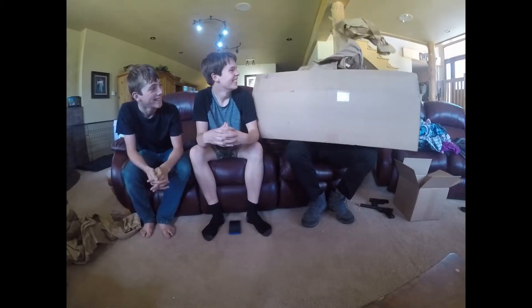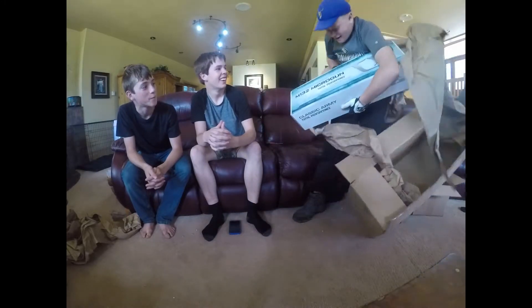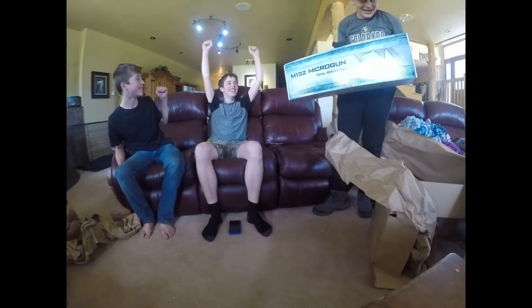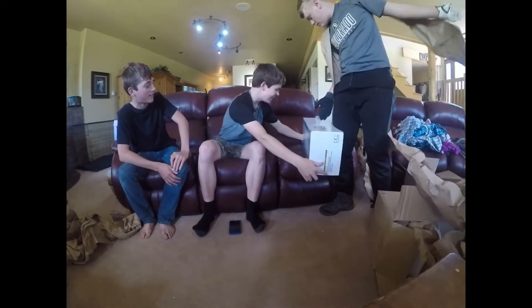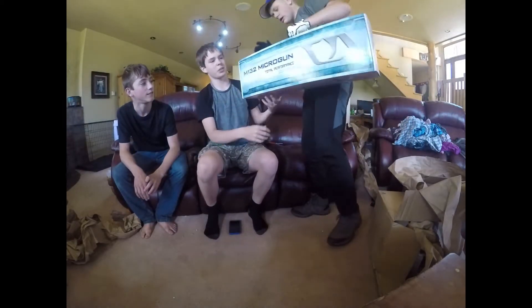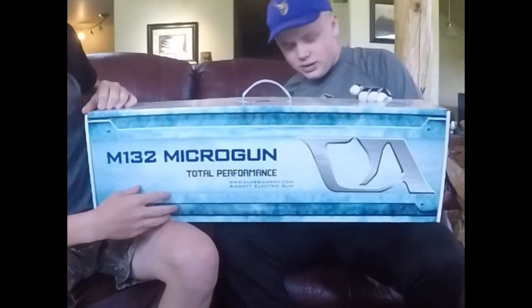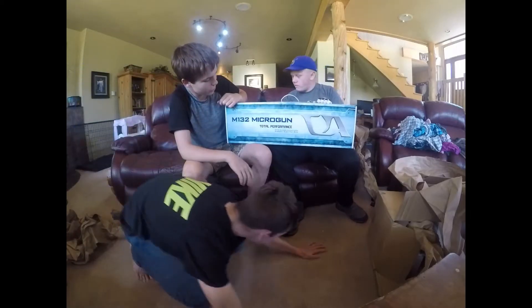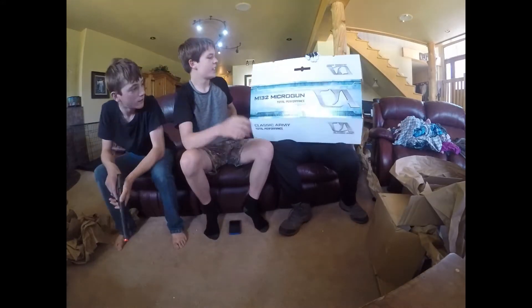Yes! Micro gun! One in a hundred and twenty chance. Look at this — it's shiny. Show the camera. Look at this micro gun — this thing is expensive. M132 micro gun. Total performance. Like I said, the weight and the length was really going up for it.